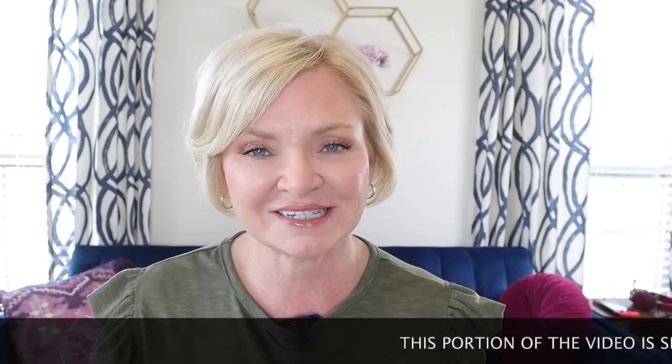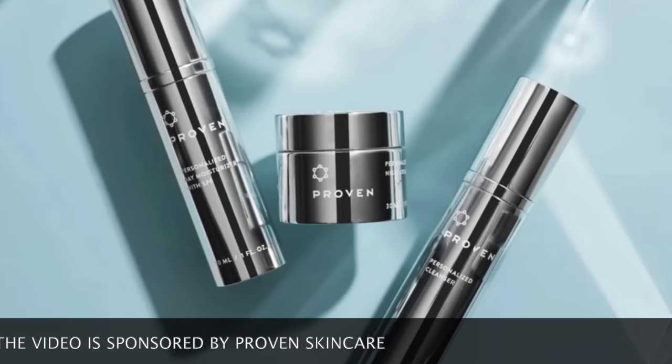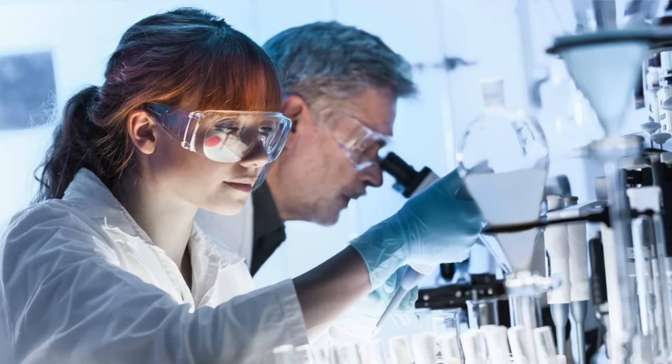The folks at Proven Skincare have a solution. Proven Skincare is a customized, simple three-step process formulated specifically for your unique skincare needs. They use clean ingredients that are also cruelty free with scientifically proven skincare results. You don't have to worry about having a vitamin C serum, a hyaluronic acid serum, a retinol serum — all these different products. Their simple three-minute online quiz analyzes 47 different aspects about your skin, taking into account your age, skin tone, activity level, and even where you live.